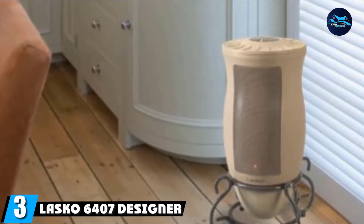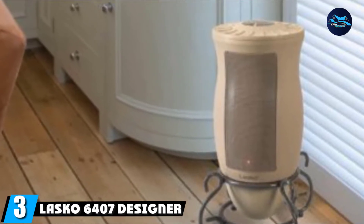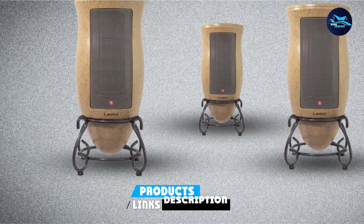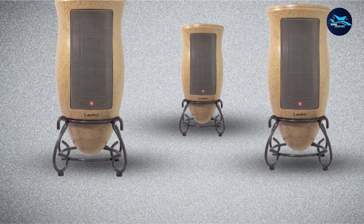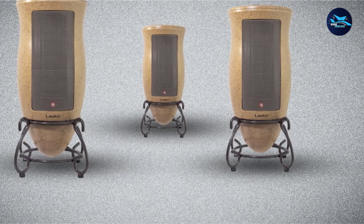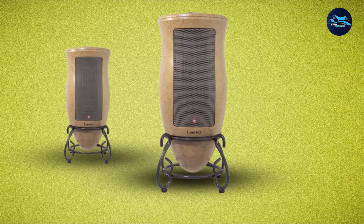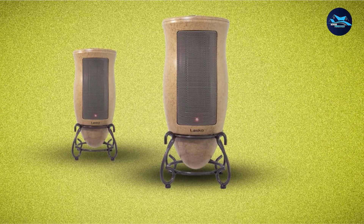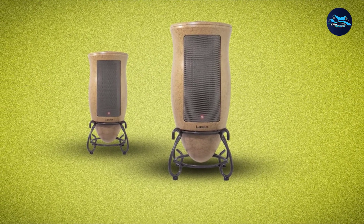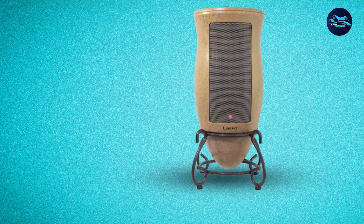The number three position is held by the Lasko 6407 Designer Series Ceramic Oscillating Heater. It is one of the beautiful-looking standing heaters on the market — it not only gives warmth in the room but also amazingly blends with the decor. If you're looking for a stylish and modern-looking heater for your TV lounge or bedroom, this Designer Series Ceramic Oscillating Heater by Lasko will certainly be a perfect choice.